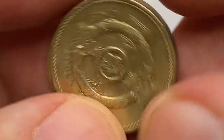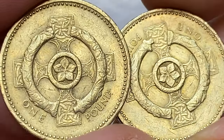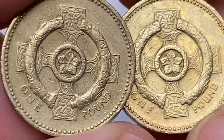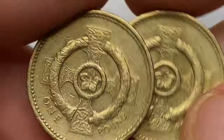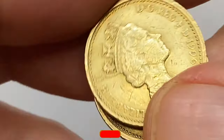On the reverse we see a Celtic cross with a Pimpernel flower in the center, surrounded by an ancient torque, representing Northern Ireland. Mintage is over 89 million, so it's common at circulated grades. In Mint State 60 it's worth $6, and at Mint State 65 it's $7.50 according to the NGC Price Guide.